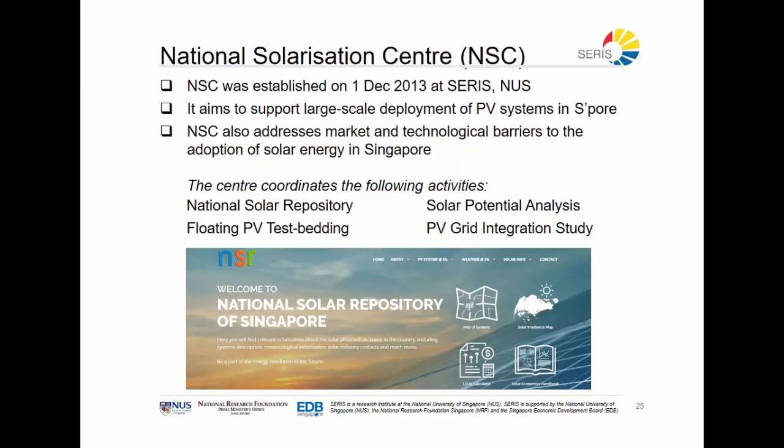This brings us to the National Solarization Center, which has been set up to ensure a good information flow to the public of Singapore and government agencies. The center also aims to help government agencies implement more PV on their facilities in Singapore.